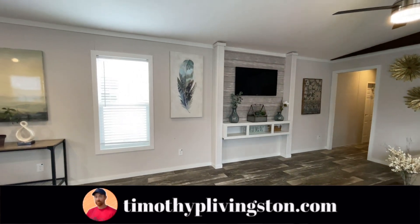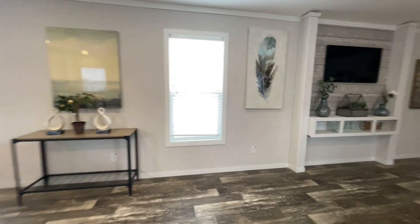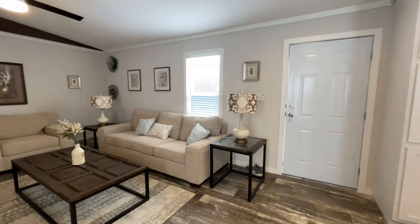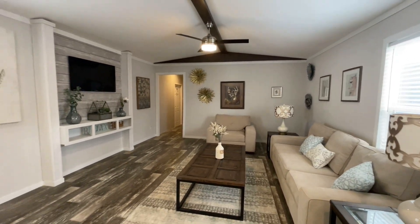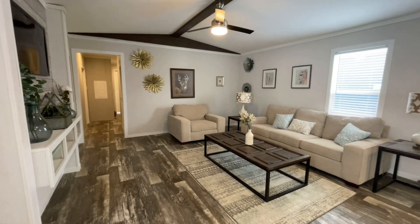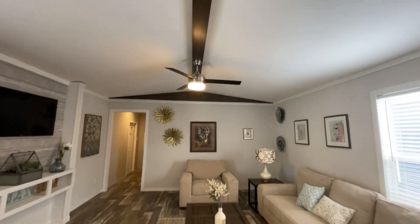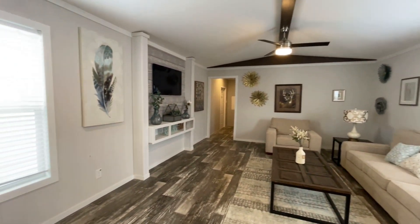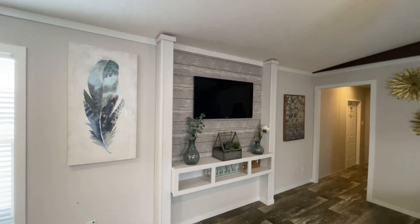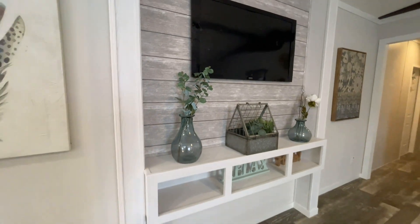This one definitely has some farmhouse vibes. When you first walk in, you're greeted with a view split between both the kitchen and the living room. Starting in the living room — it's nice and spacious, just open and it feels great. You've got vaulted ceilings with a nice exposed beam going down the marriage line, one window on this side and another window on the other side, both helping to lighten up the space. There's a nice entertainment center with columns on either side and an almost shiplap panel behind it, which is pretty cool.